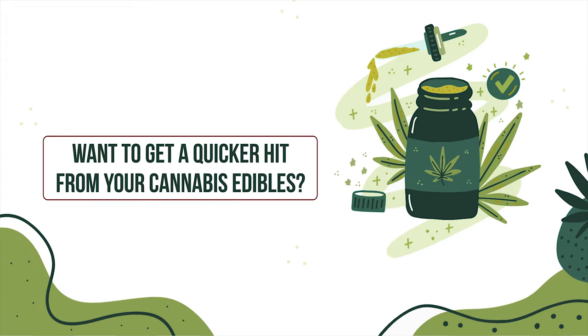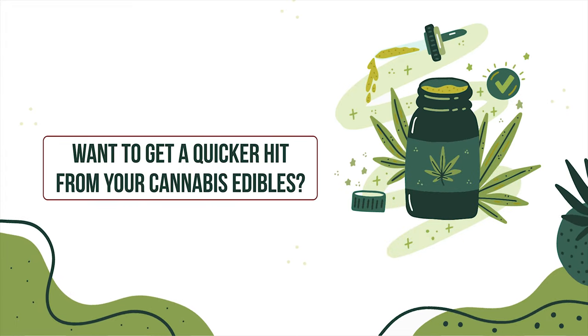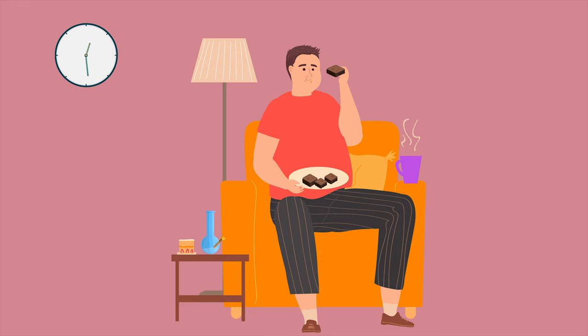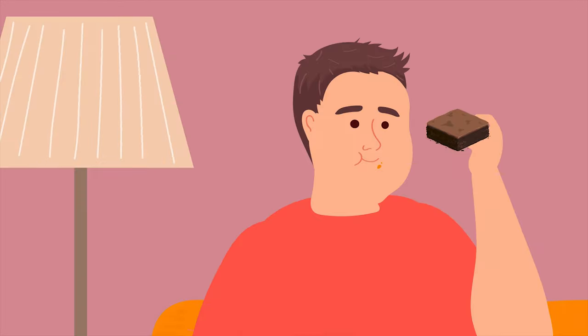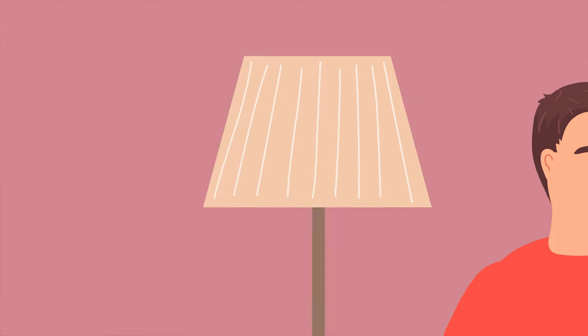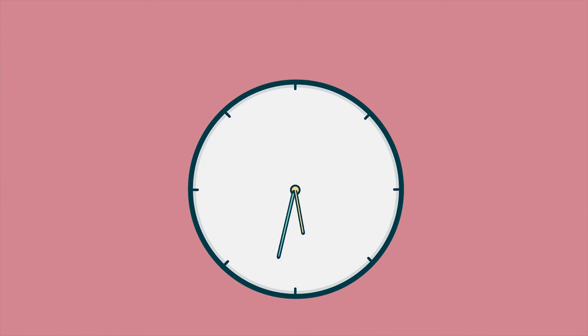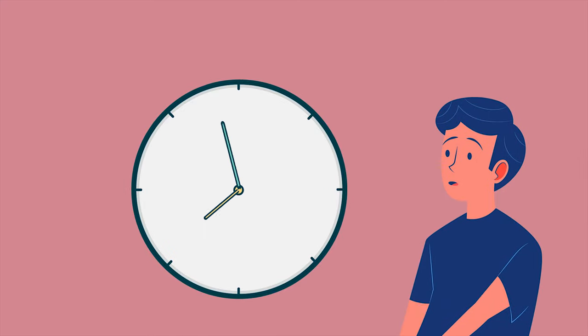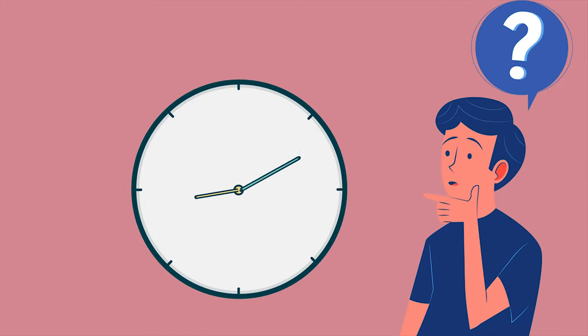Want to get a quicker hit from your cannabis edibles? Let's be honest, who doesn't get a bit frustrated with the time delay between consuming cannabis edibles and the effects kicking in? That delay can be anything between 30 minutes and 2 hours. So, what's the problem?